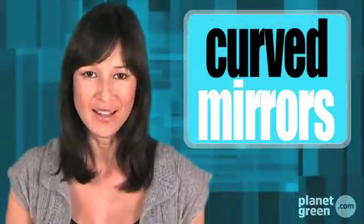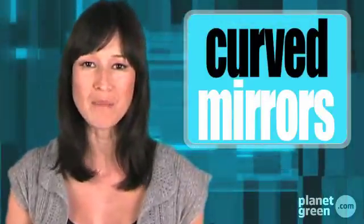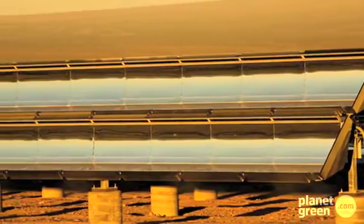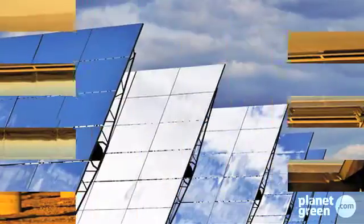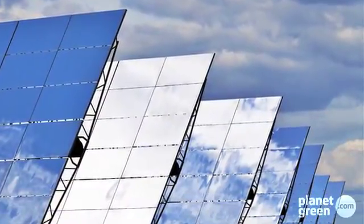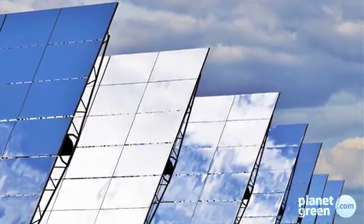In at number 1, an Israeli tech company has found a way to increase solar efficiency by a factor of 5, simply by using curved mirrors. Xenis Solar's out-of-the-box thinking is making solar power cost-competitive against fossil fuels for the first time. This technological advance can improve overall solar power conversion efficiency up to 75%. And that's our top 5 green inventions.